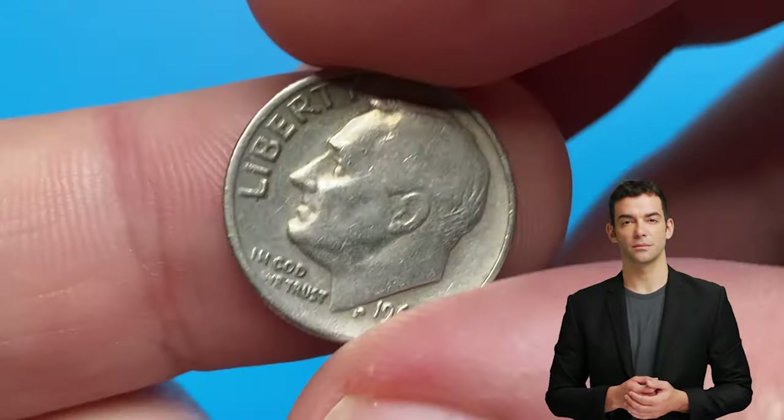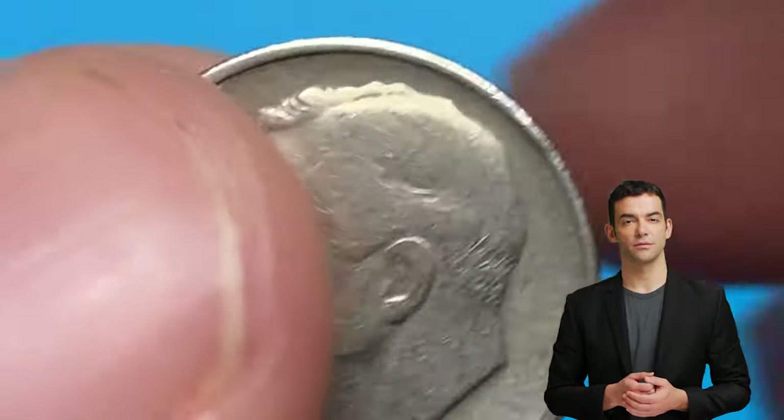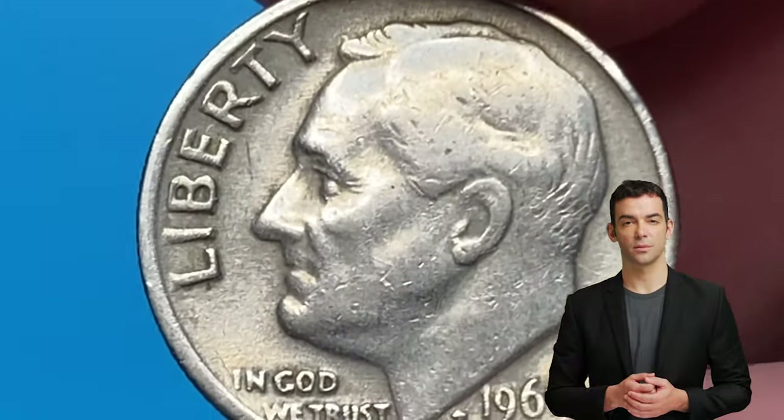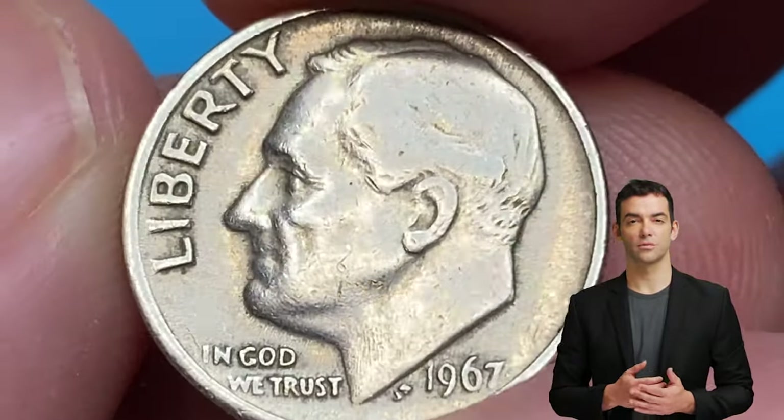Here I have a circulated specimen which is likely in very fine condition by the Sheldon scale. Roosevelt's head displays medium wear on high points, and the lettering 'Liberty' and 'In God We Trust' are slightly covered with a dull, dark layer of tarnish.